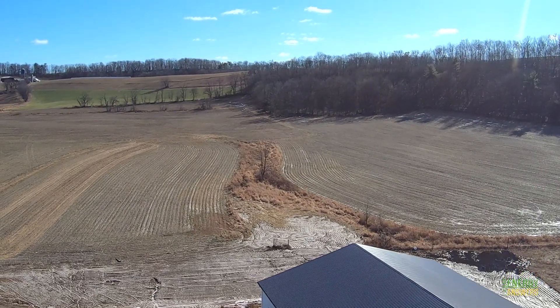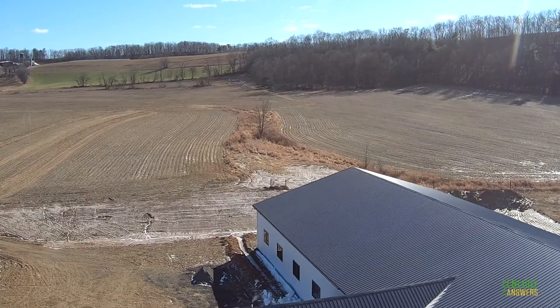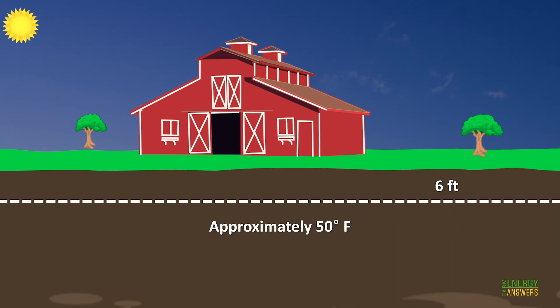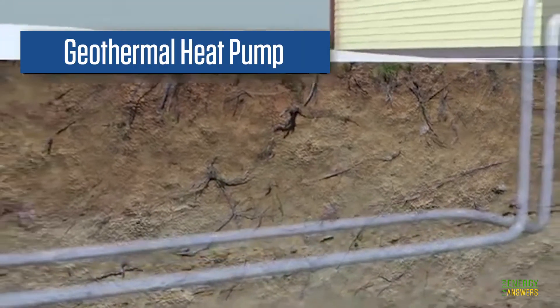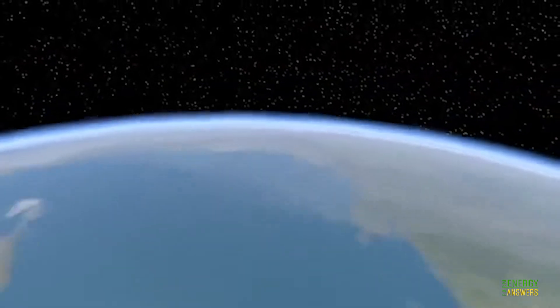Did you know that in addition to producing food, your agricultural lands can also be a source of energy for your heating and cooling needs? Geothermal systems take advantage of the constant temperature of the earth six feet or so below the surface to create the most energy efficient, environmentally clean, and cost-effective space conditioning systems available today.